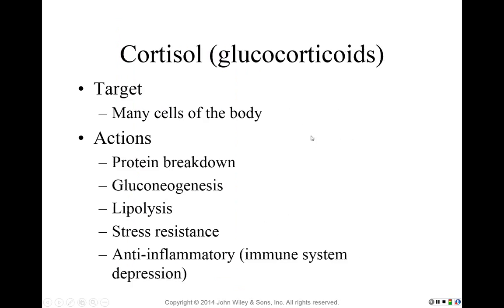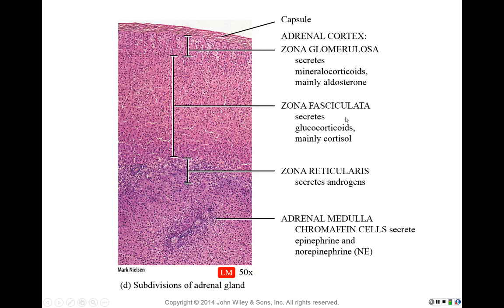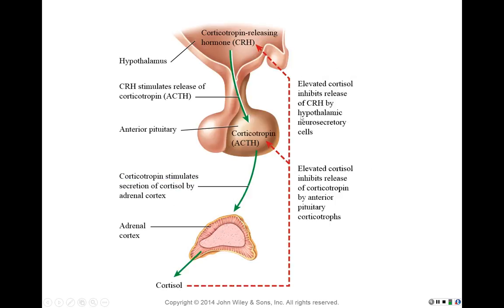Looking at cortisol secretion: corticotropin-releasing hormone (CRH) comes from the hypothalamus, triggering ACTH — adrenocorticotropin hormone — from the anterior pituitary. ACTH targets the adrenal cortex, specifically the zona fasciculata, to secrete cortisol or glucocorticoids. As cortisol levels rise, it creates a negative feedback double loop, acting on both ACTH and on the hypothalamus via CRH.